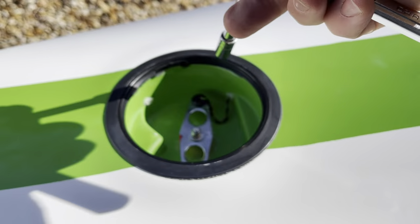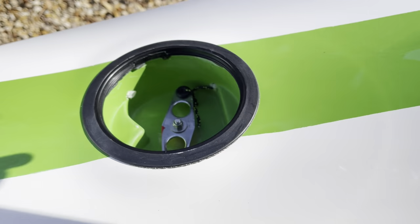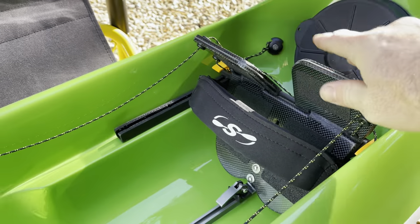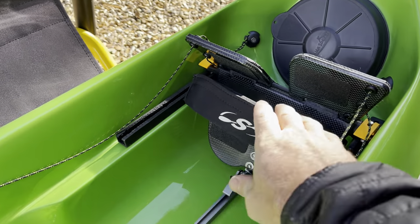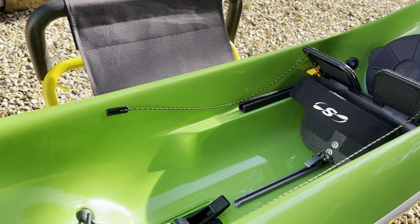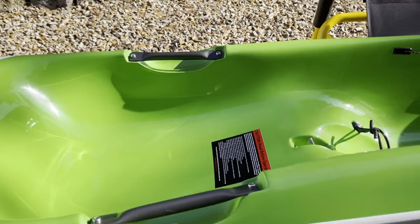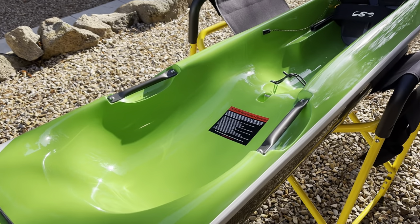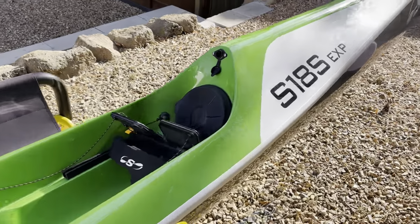Crank down the rudder but not too tight - you want a little bit of movement in there. The S18S has a foot plate rather than foot pedals, giving a surf ski feel with a nice big plate to press your heels against. There's a neoprene strap over your feet for connection to the boat, a deep seat pan to lock into, and an optional back band for more back support.